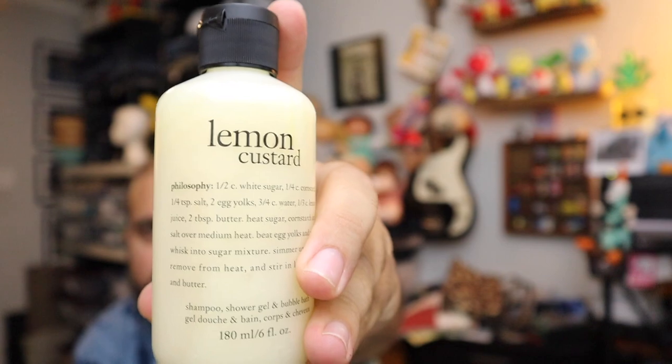Sold another one of these Philosophy shampoos — smaller bottle of that. These sell really well for us. $8.99 plus shipping.